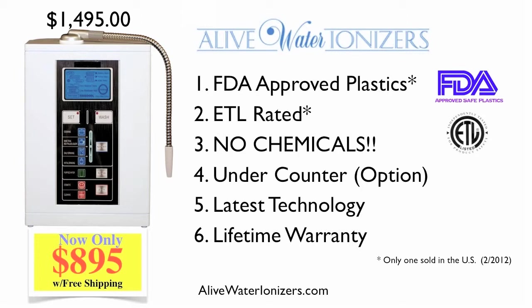Third, some of the top ionizer companies suggest and sell you chemicals to enhance the acid and alkaline levels, and some of these chemicals are harmful.